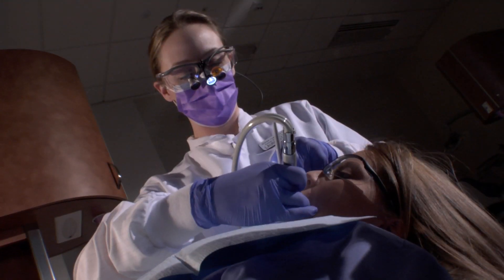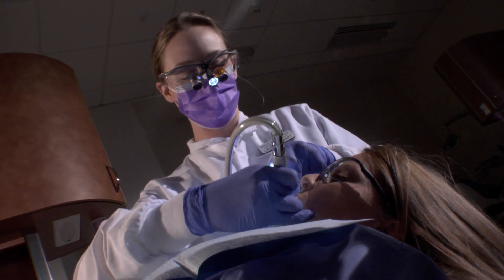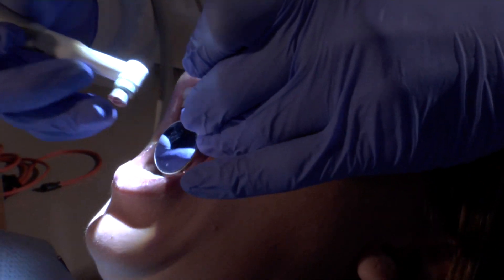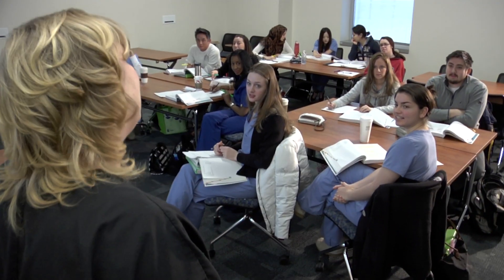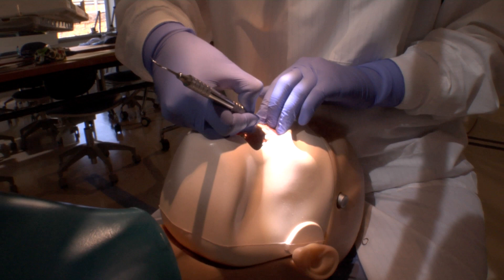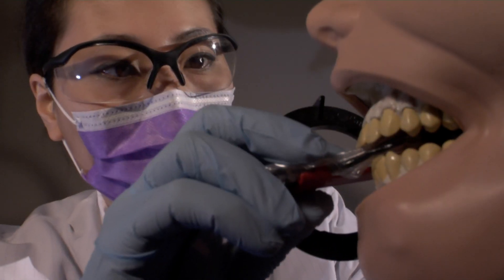New to Howard Community College in 2014, dental hygiene is a fast-growing profession within the healthcare field. The path to becoming a dental hygienist is a rigorous one. Through classroom instruction and hands-on experience, the program is designed to prepare students for the licensure exam.